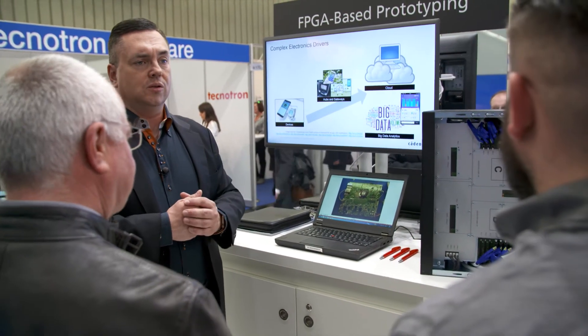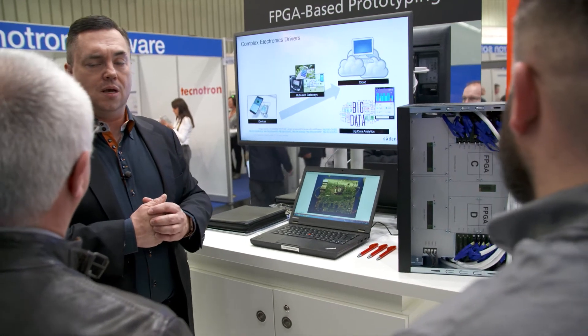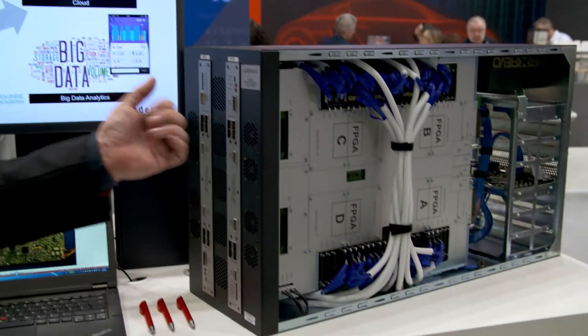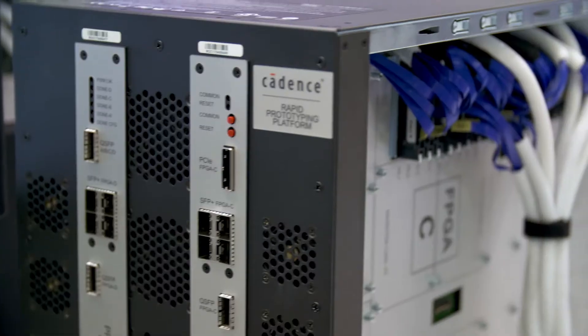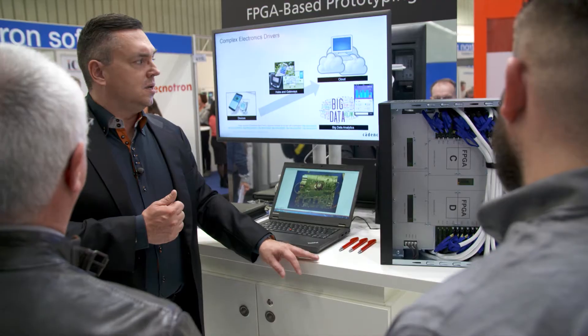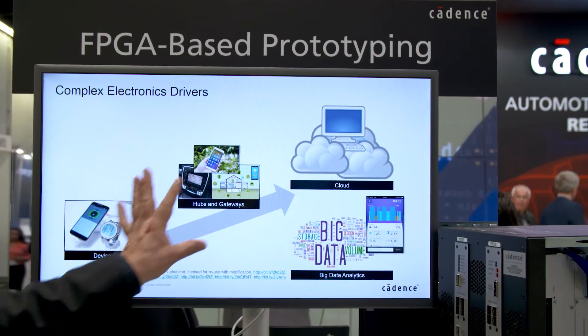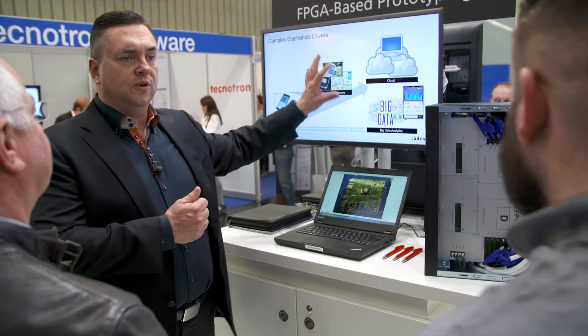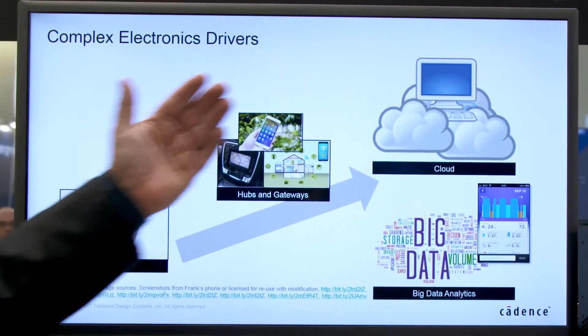One of the things we announced here at Cadence is our latest FPGA-based prototyping platform, Protium S1, which you see over here. It's based on the latest Xilinx technology — the UltraScale FPGAs — and as you can see, this scales from very small devices all the way to very complex servers, networks, and even application processors.